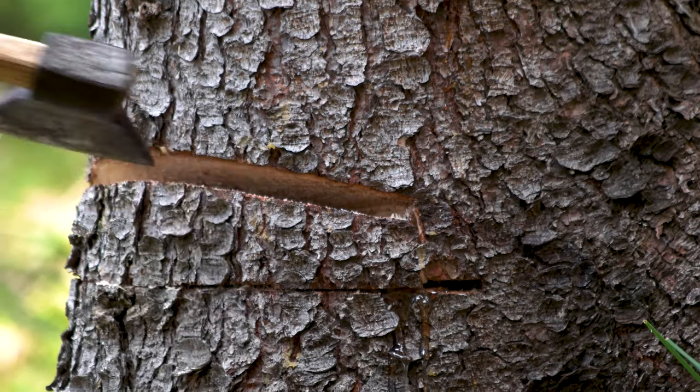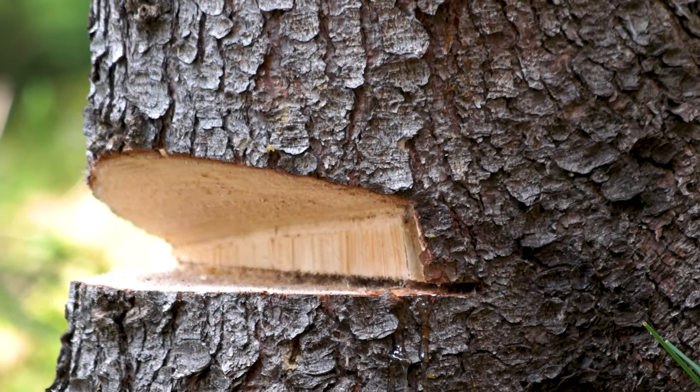You wouldn't cut through a tree with a butter knife, and if you tried, you'd probably be there a while. Law school is the very same thing — if you don't have the right tools for the job, you're going to be there a while. So in this video, we're going to break down the top 10 best buys to make that law school journey a hell of a lot smoother.